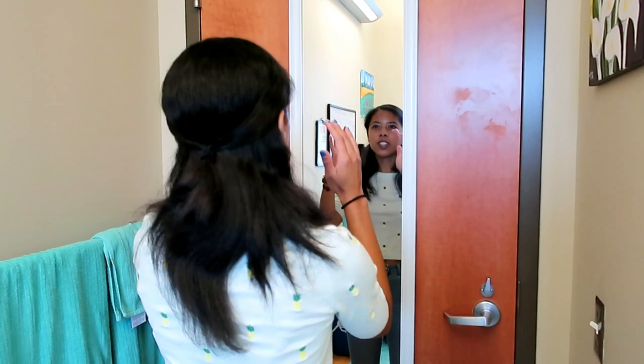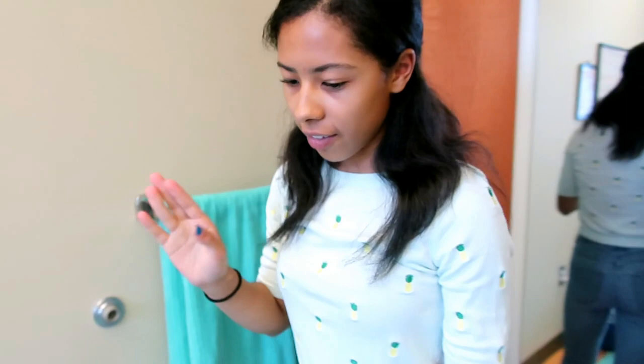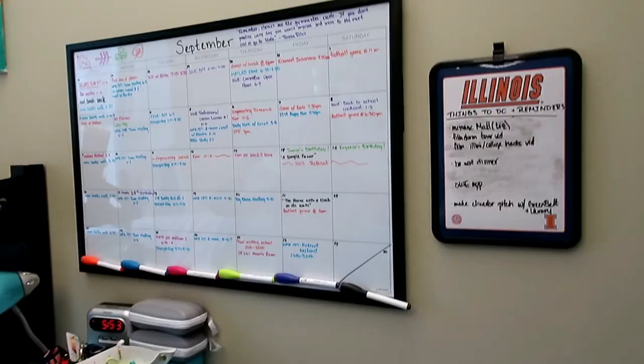Whenever I use this mirror, I actually have to close my blinds so I can get better lighting. Here's where I hang up all of my towels. I've got this beautiful carpet - we like to walk on it with our socks. I have my backpack over here. This side is my organized side of life.